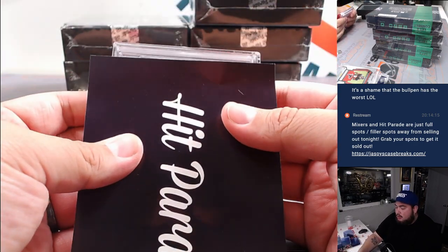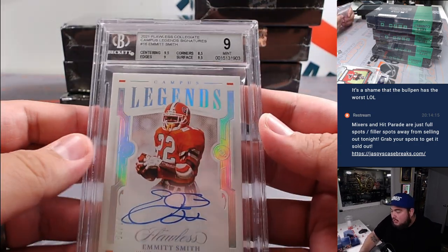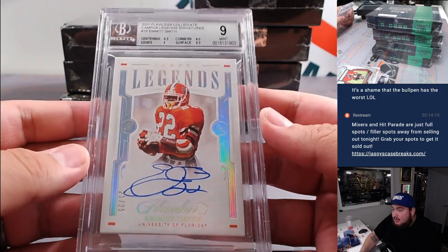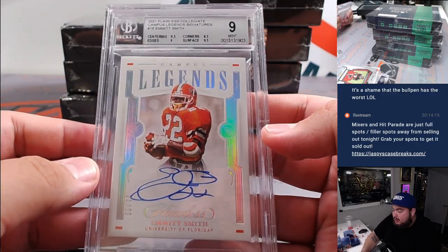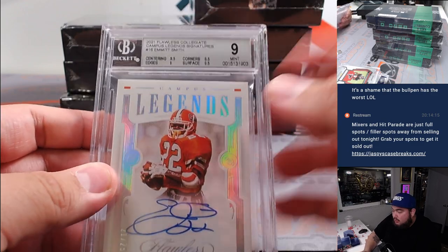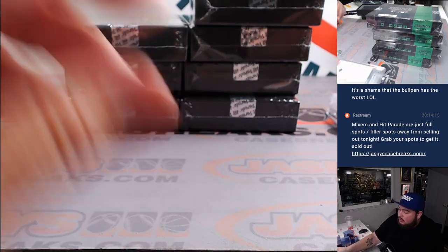Next one — another graded card, this time a BGS graded card. How about a Flawless Collegiate Campus Legends Emmitt Smith? It's numbered to 25. BGS 9, autograph 10. I think what hurt the grading was the corners at 8.5 — everything else was 9.5 or a 9. Still a very nice card though.